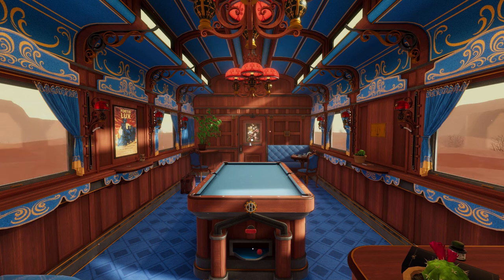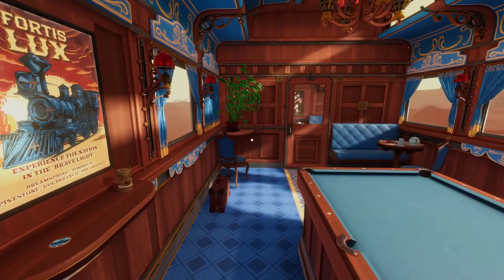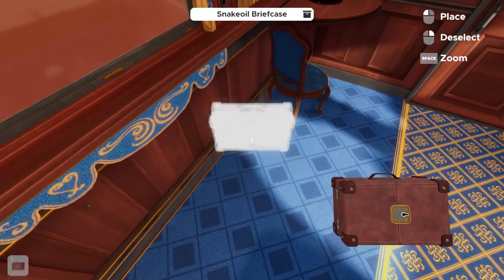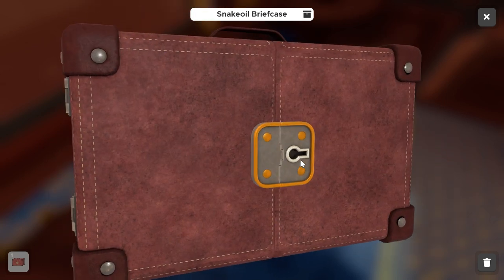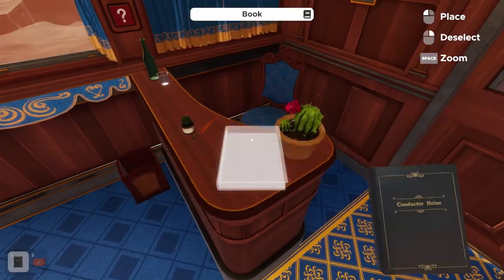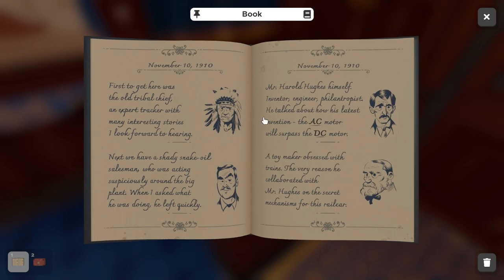Starting off in this train, the quickest puzzle to tackle first would be the snake oil briefcase. It's found in the front corner of the train, and we can't get into it — we need a key first. If we go back to where we started, there's a book of conductor notes just on the desk, with information about all the passengers on this train. We have a tribal chief with interesting stories, and a shady snake oil salesman.